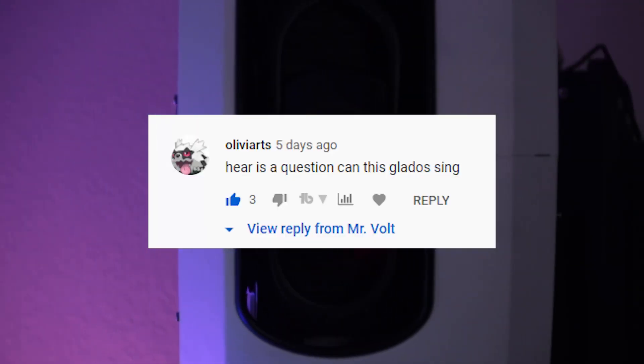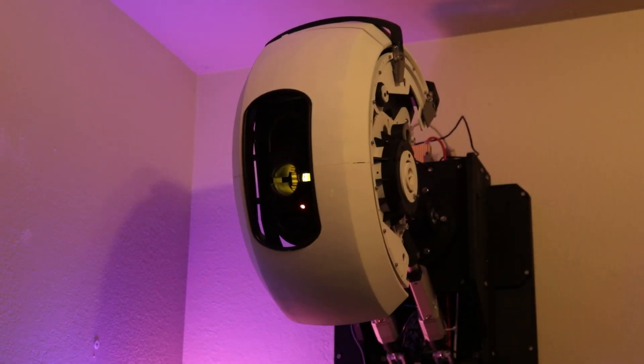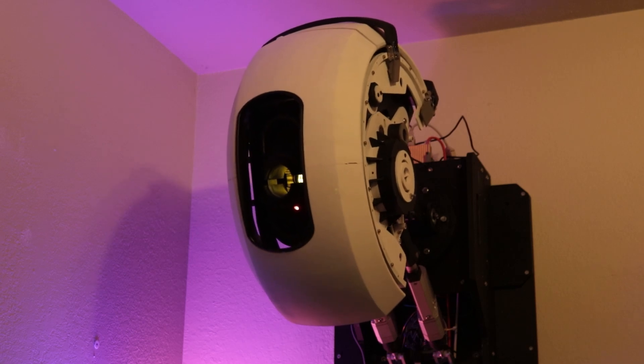Olivia Arts asked, can this GLaDOS sing? Oh, I think I do.